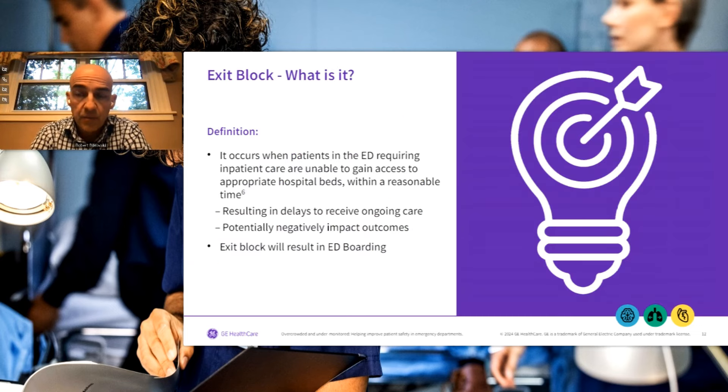Knowing we have a problem with ED overcrowding, let's go into the subcomponents. The first is exit block. Exit block is when a patient from the emergency department waiting for a hospital inpatient or ICU bed is unable to get one because there are not enough resources to move that patient from the ED into the hospital. The issues associated with exit block include delay in receiving ongoing patient care, risk of negative patient outcomes, patient satisfaction issues, and ultimately, ED boarding.